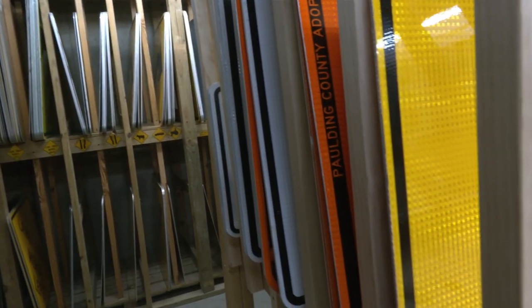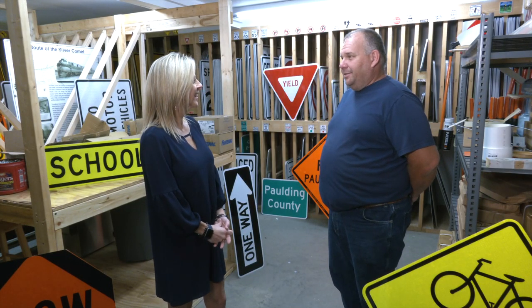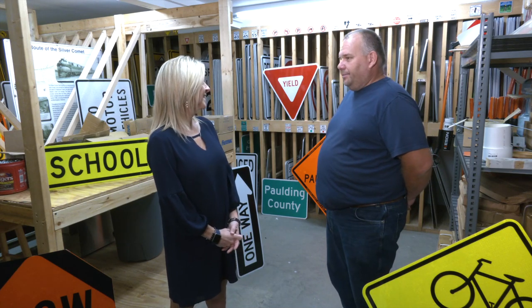There are lots and lots of signs in here. I couldn't tell you how many are in this room — there's a lot. We constantly make them all the time.